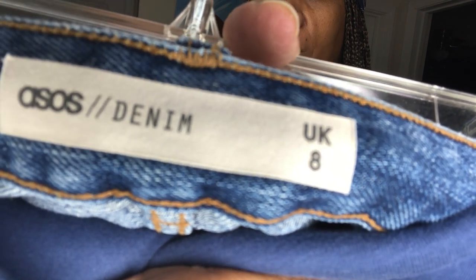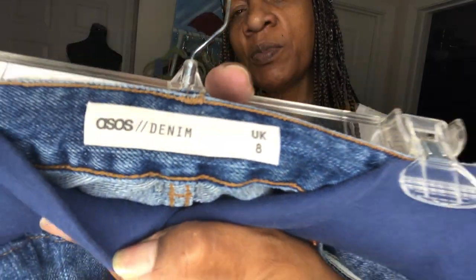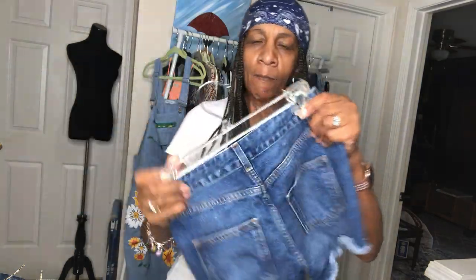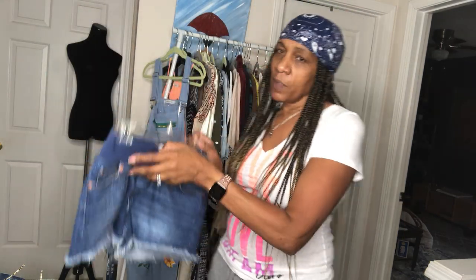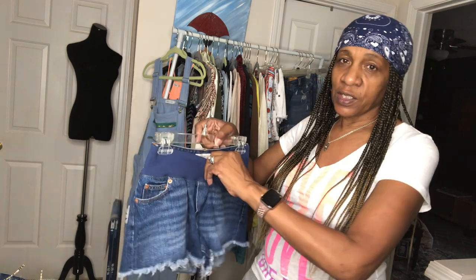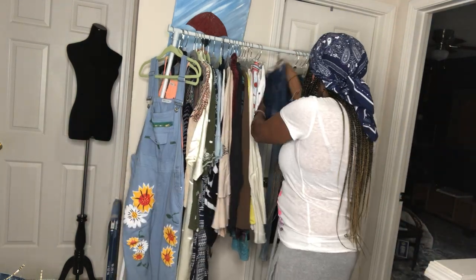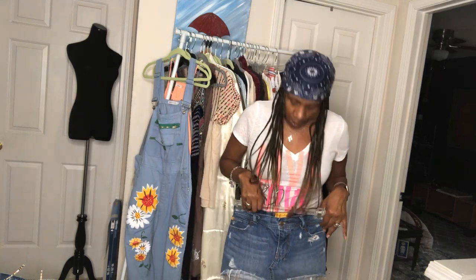Here is another ASOS — size 8 UK, size 6 US, I believe. You can always let me know in the comments; it'll be in the description on my Poshmark closet. I love these maternity jeans — the raw hem — the belly band goes under your baby bump for nice cushion and support under your belly.